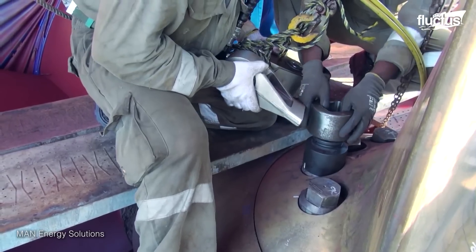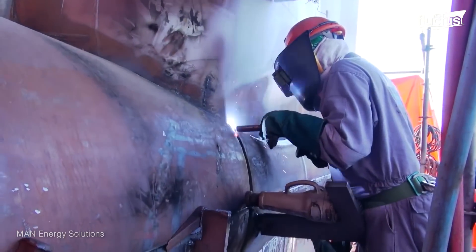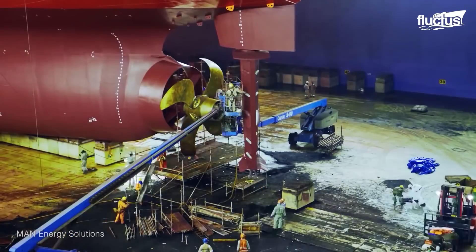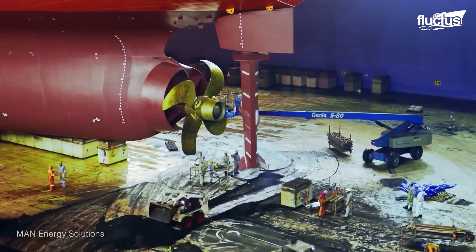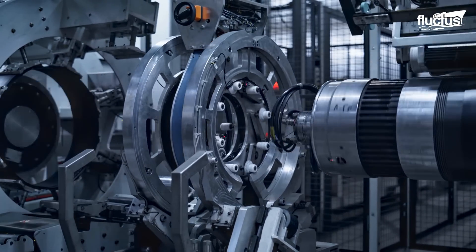Despite the need for regular maintenance, the strength and resilience of a ship's propeller are assured from the manufacturing line. Modern propeller manufacturing applies a combination of both robotics and sand casting methods.